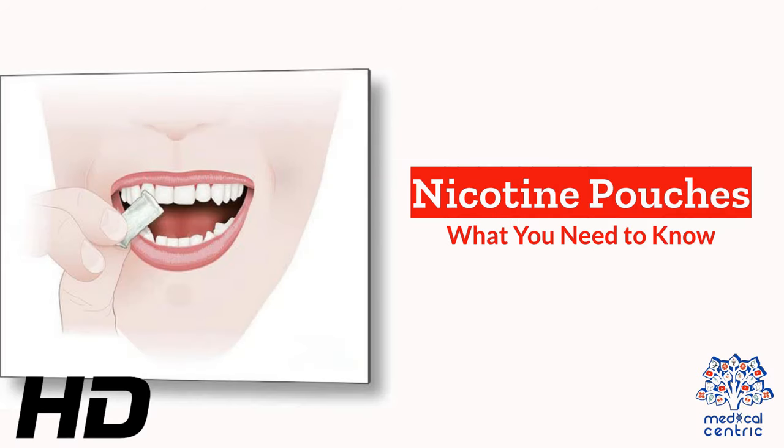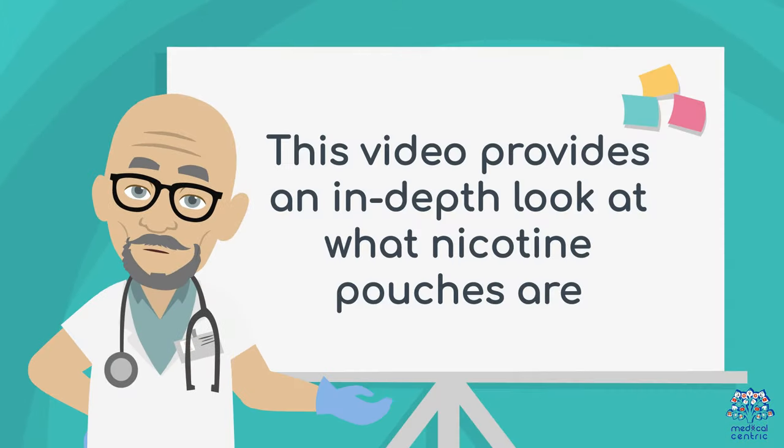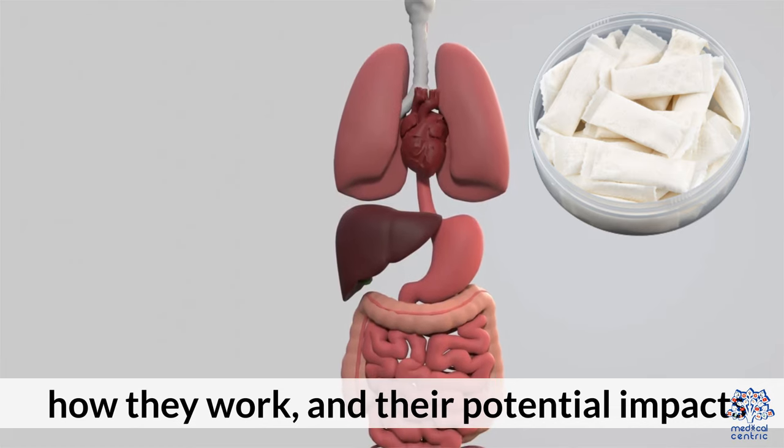Today's medical-centric topic is nicotine pouches — what you need to know. Nicotine pouches have emerged as a popular tobacco-free alternative for nicotine intake. This video provides an in-depth look at what nicotine pouches are, how they work, and their potential impacts.